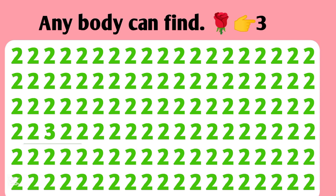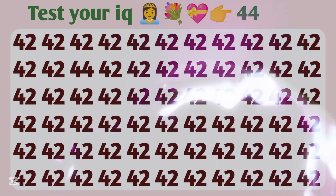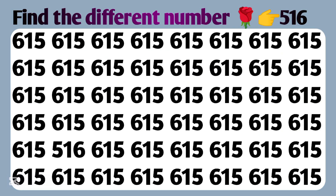Time is over. Test your IQ — number double four. IQ test number — 1166. Find the different number — 516.